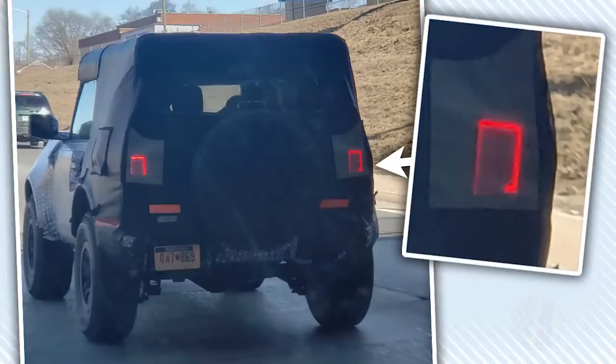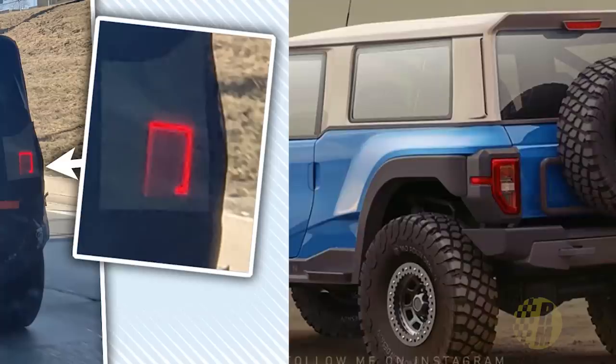We can see in a spy photo received at Jalopnik that there is now an interesting LED shape to the taillights of the Bronco. They look quite square, though it's difficult to say exactly how they fit into the body of the vehicle. The one on the right appears to be cut off a little bit on the bottom — I'm not sure if that's part of the design or if the LED is not functioning properly. Comparing these LED taillights from the spy shot to a render from Moan, his version is probably not quite right — I think it's a little bit off, though he has some very nice renders.